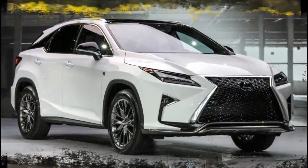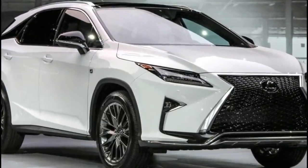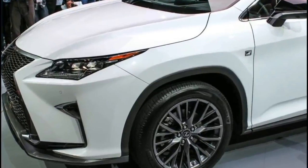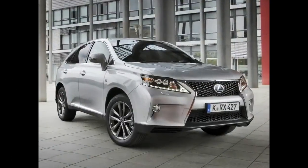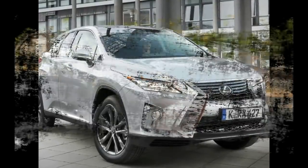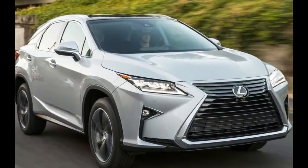The RX 350 not only has all of those tech and safety features but it's also a good value. It's the 2018 best luxury two-row SUV for the money because it has the best combination of quality and value in the class.